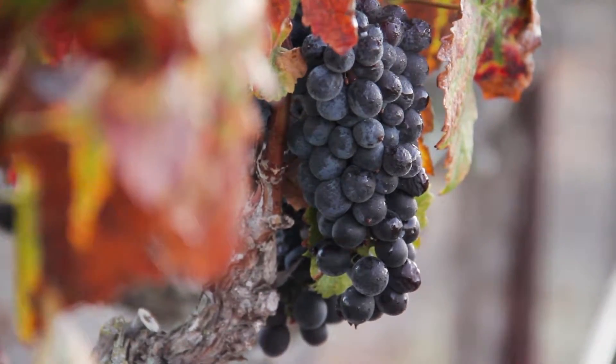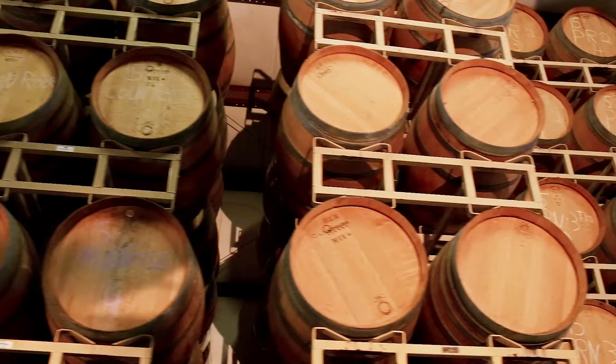We got a chance to see early on the quality of the fruit and we were pretty excited. With this wine we age it in American oak.